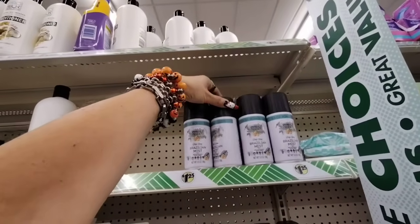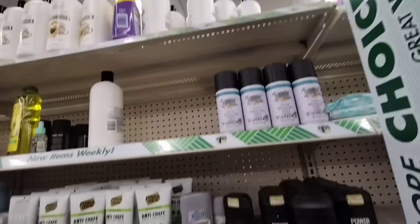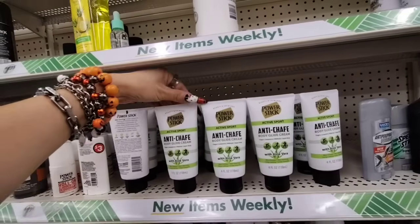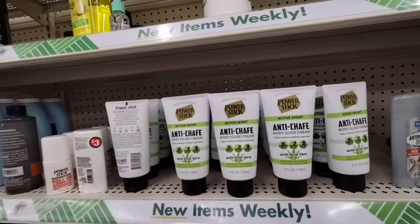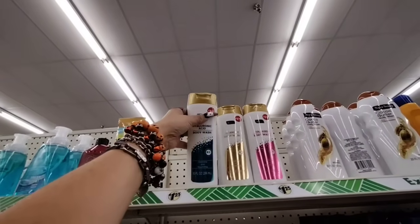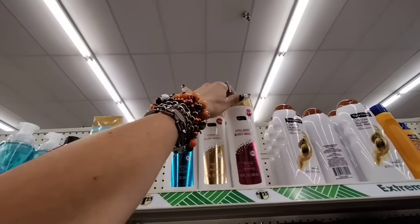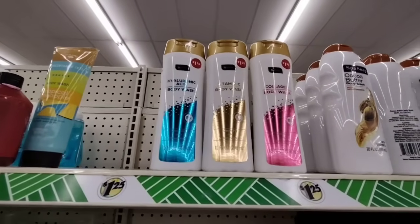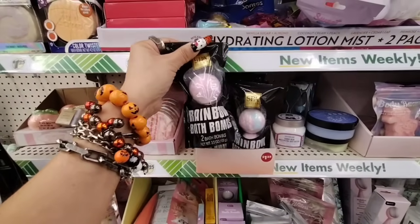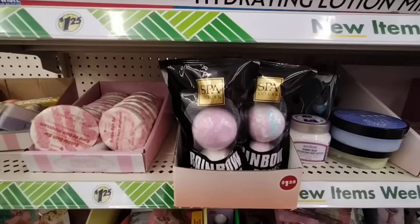They still have the Brazilian Mist Body Spray for $1.25 — 3.5 bonus ounces, and it does smell good. They also have Anti-Chafe Body Glide Cream with Aloe Vera — non-greasy, dries instantly, long-lasting — by Power Stick, $1.25. They also restocked the Hyaluronic Acid Body Wash, the Vitamin C Body Wash, and the Collagen Body Wash — all 10 fluid ounces. And they have the Spa Rainbow Bath Bombs — love the packaging, makes it look high-end, and it's only $1.25.